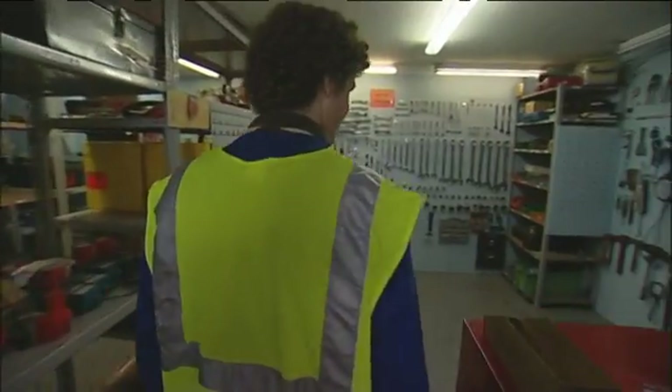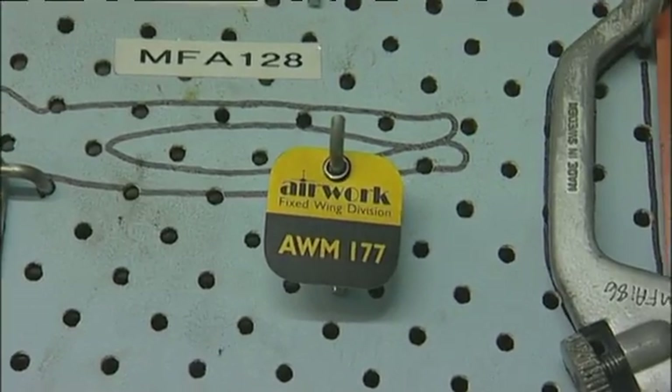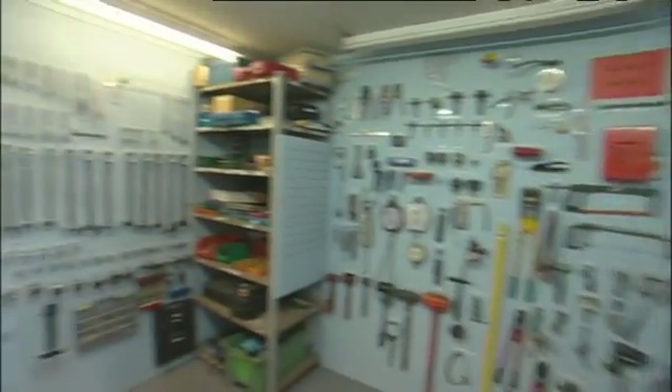This area here is the tool room. Every single engineer has a tool tag, and you put it on the aircraft that you're working on, and then you put one also on the tool board. That's really important for us, because at the end of the day, when the aircraft goes to fly, we have to confirm that all the tools are accounted for.